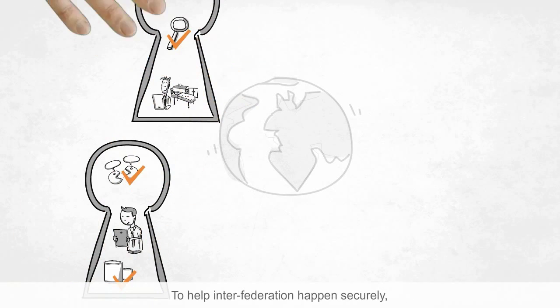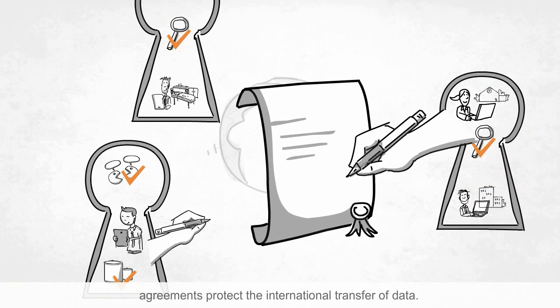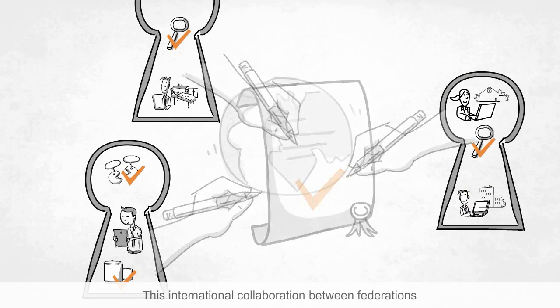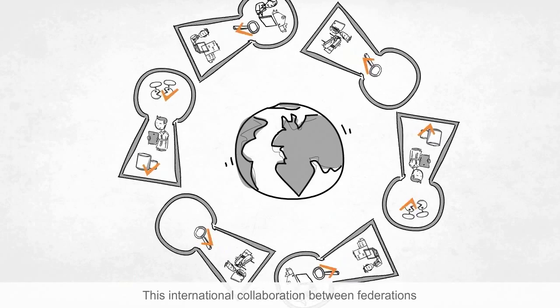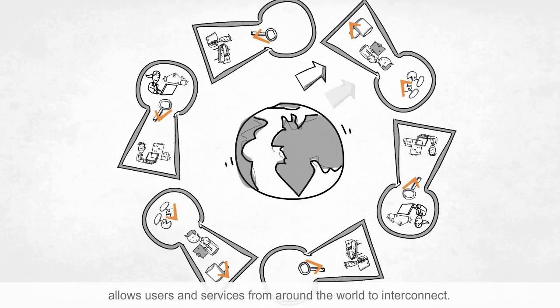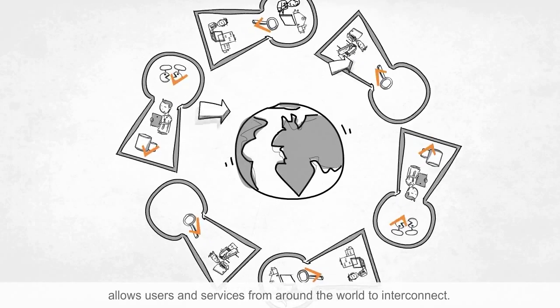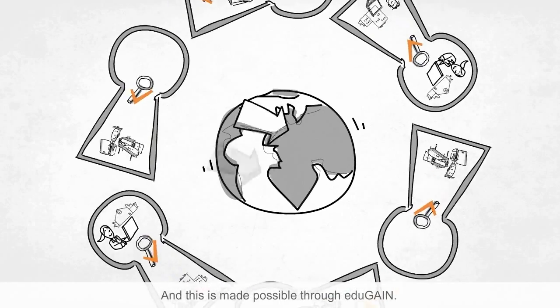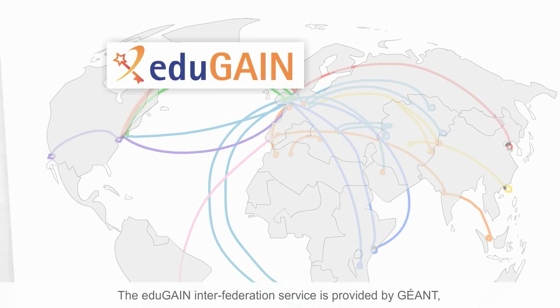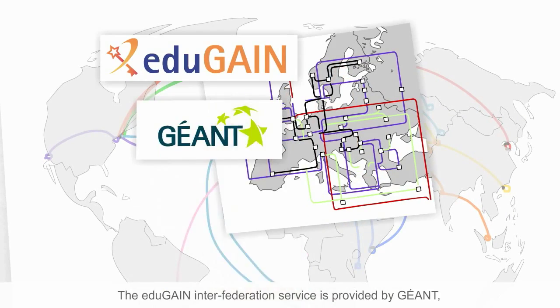To help inter-federation happen securely, agreements protect the international transfer of data. This international collaboration between federations allows users and services from around the world to interconnect. And this is made possible through EduGain. The EduGain inter-federation service is provided by GEANT, the Pan-European Research and Education Networking Project.